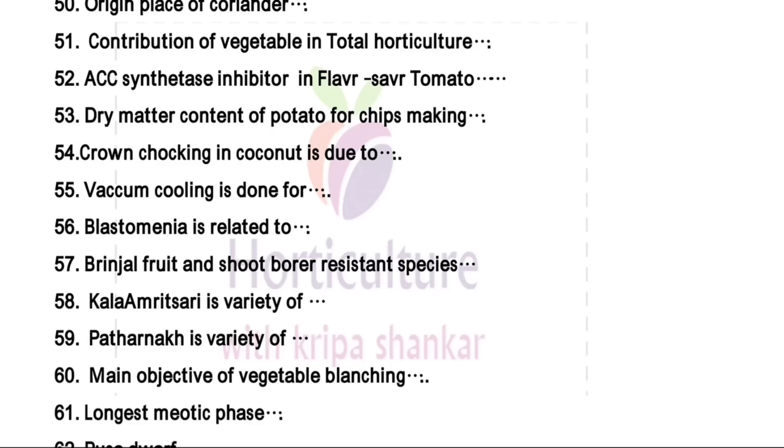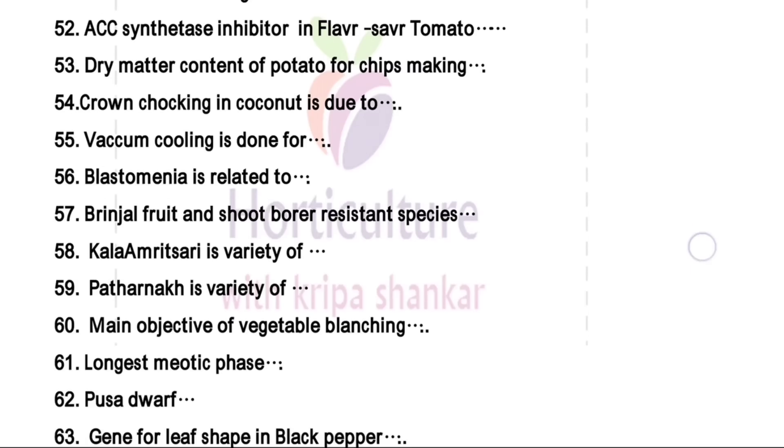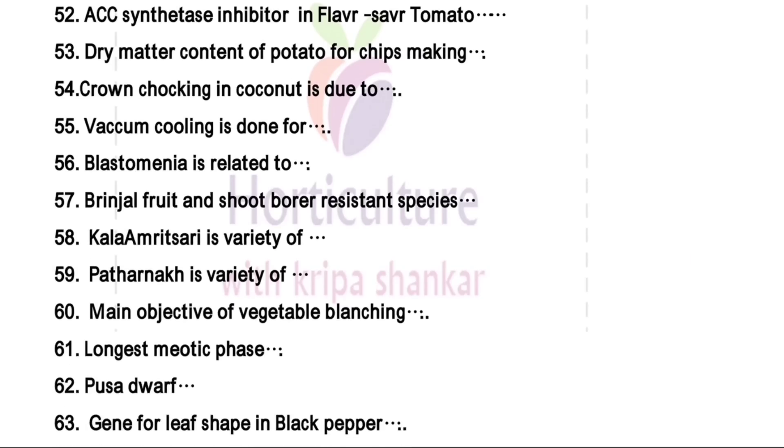Blastomenia is related to citrus. Brinjal fruit and shoot borer resistant species depends upon your option. Kala Amritsari — right answer is in the case of plum. Thernak is a variety — this is a yellow chilling variety of pear.